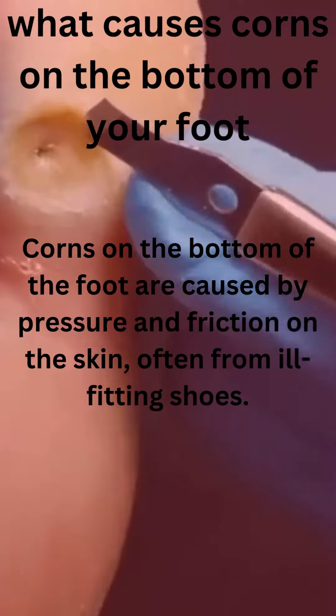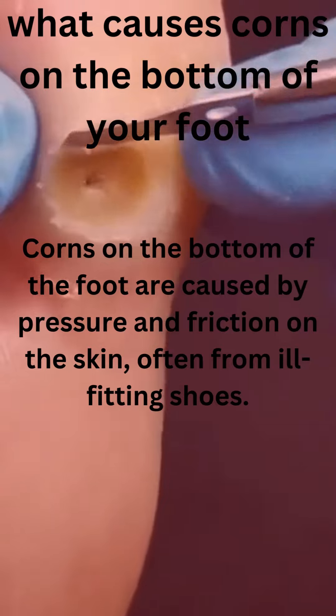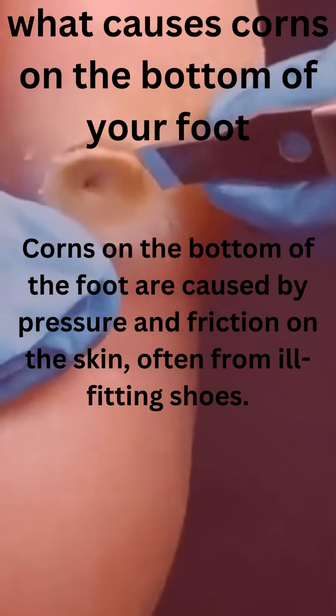What causes corns on the bottom of your foot? Corns on the bottom of the foot are caused by pressure and friction on the skin, often from ill-fitting shoes.